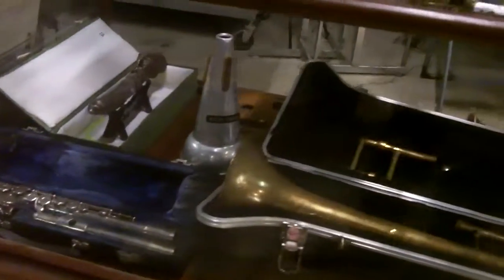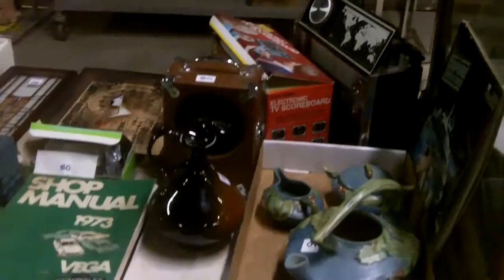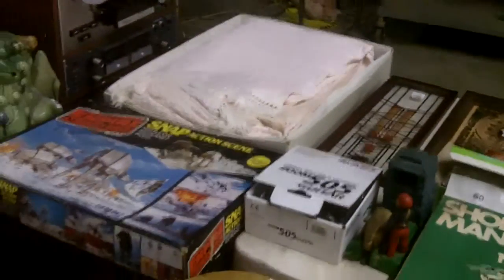Musical instruments — trombones. I've had a lot of trombones lately for whatever reason. This is a really, really eclectic auction.